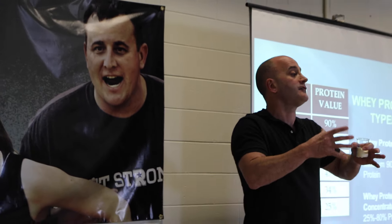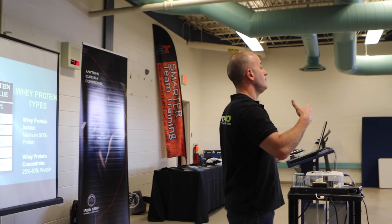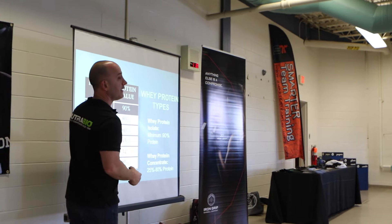So you can see how you can buy a tub of protein that actually costs the manufacturer two to three dollars to make, plus the cost of the bottle — where the bottle, label, and lid cost more than the product inside it.